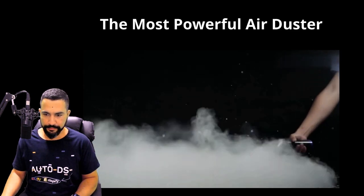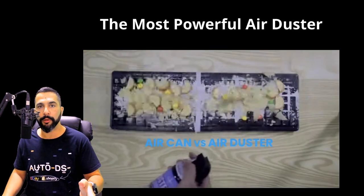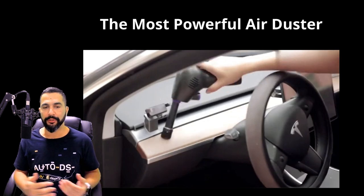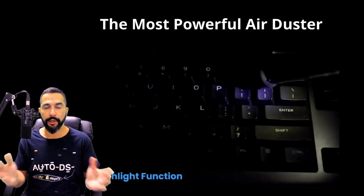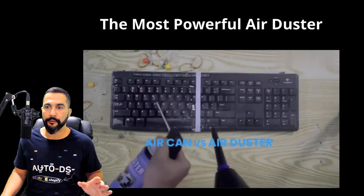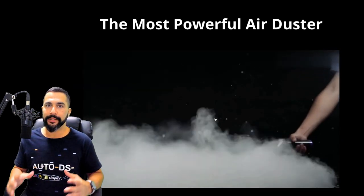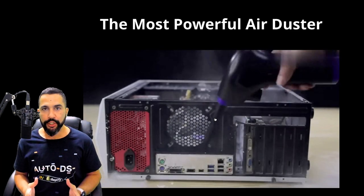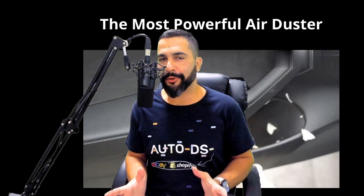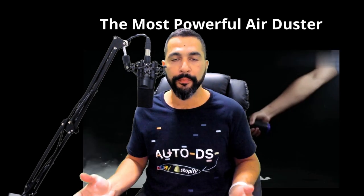The seller uses a video ad with a nice soundtrack that shows exactly what problems the product helps you solve — cleaning PC components, your car, furniture, your keyboard, and more. It simply blows air and removes dust and dirt. I always recommend using videos on your ads and on your product pages because it provides the best visual experience. Many times buyers don't even know they need a product until you show them the ad — that's called impulse purchasing.